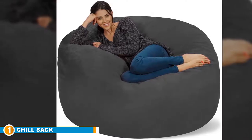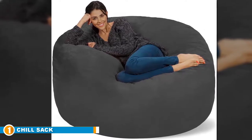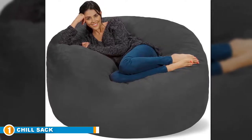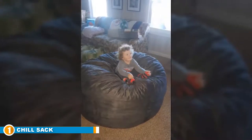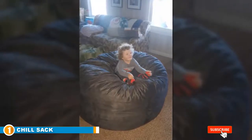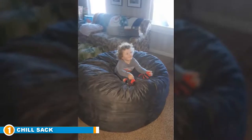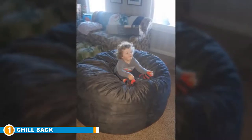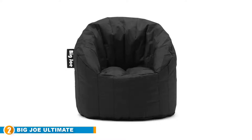Additional features of this bean bag chair include its resistance to stains — even when you feel it needs to be cleaned, you can throw it in the washer and be sure that the colors won't run off. Speaking of colors, this bean bag chair offers a selection of almost 30 vibrant colors to liven up your space, making it the most color options on our top list. Overall, it is one of the best decent-sized bean bag chairs for adults that can also serve children, whilst adding character and coziness in any setting — be it the living room, dorm, study room, or gaming room.